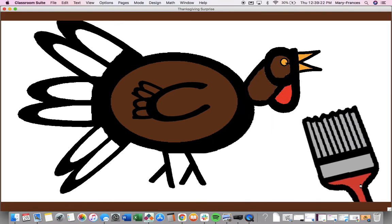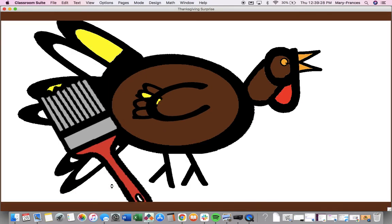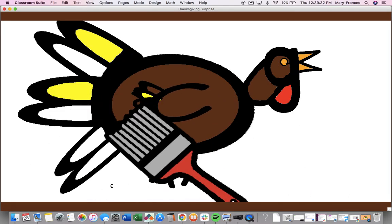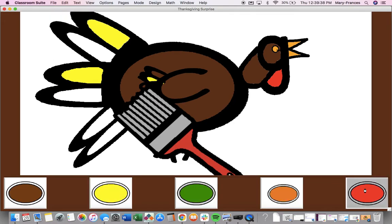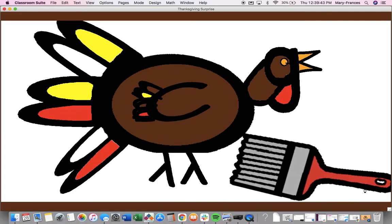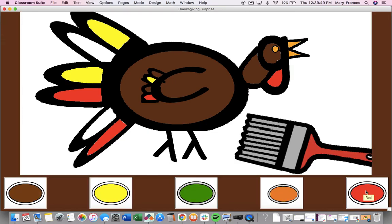Paint some feathers yellow. Give your turkey some red feathers. Paint the rest of the feathers green. Green.